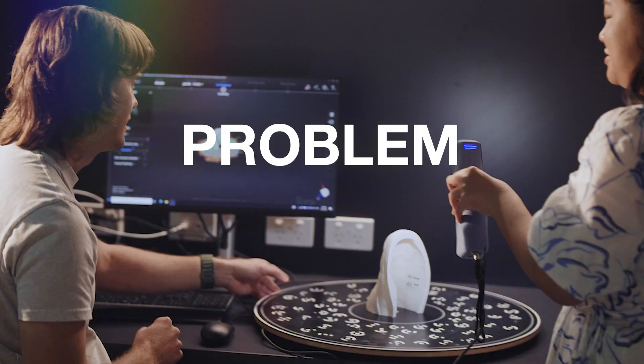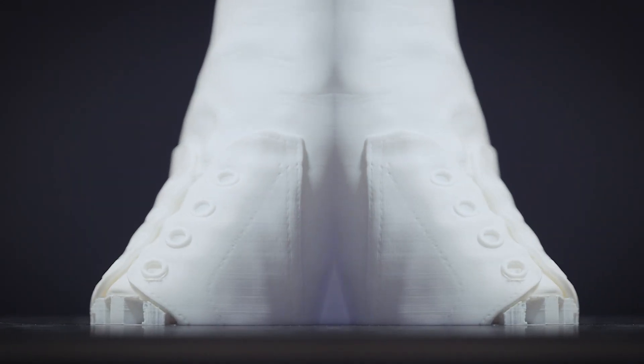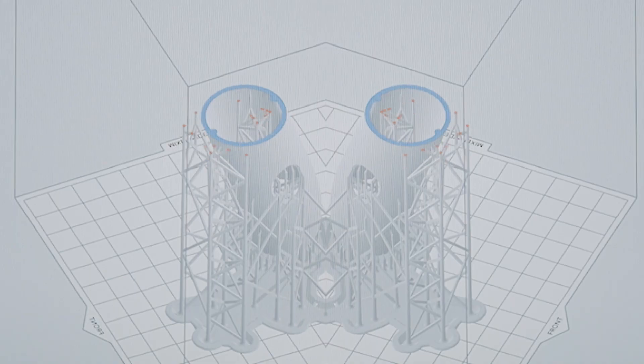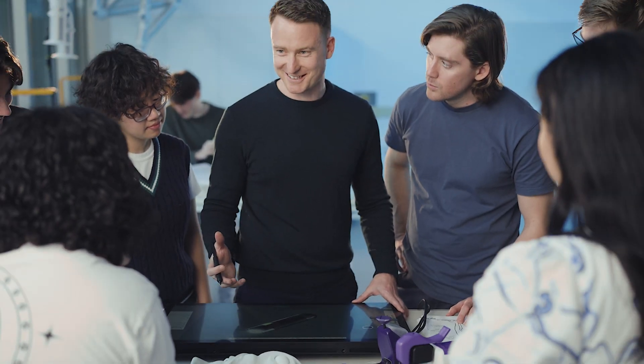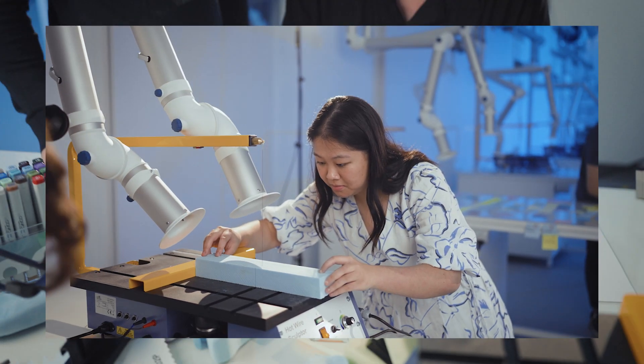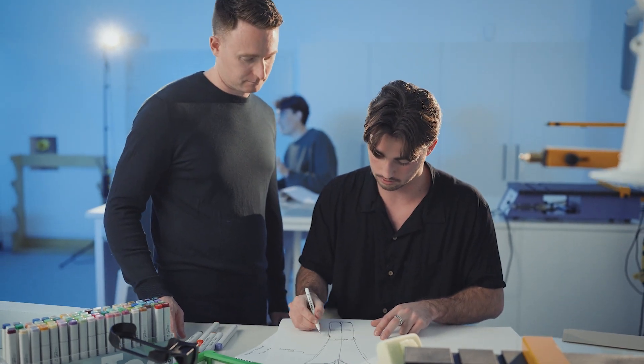Industrial design means problem-solving, primarily with a focus on having impact on either the planet or on people. Traditionally, industrial design was about designing products for mass manufacture, but our industry is really evolving, so it now includes a variety of different product types, different systems and services.